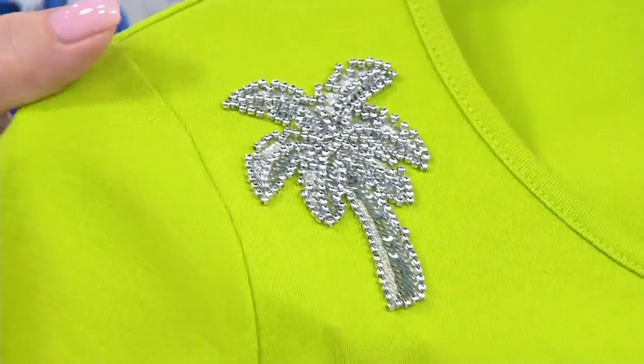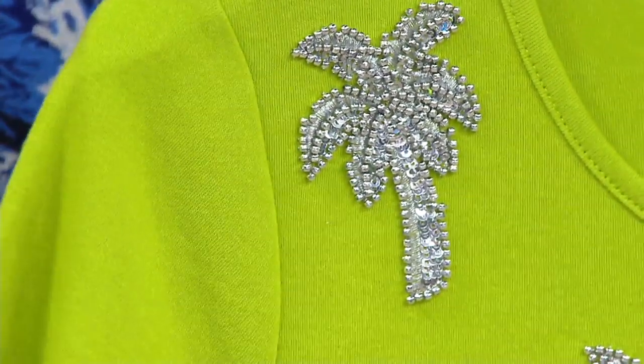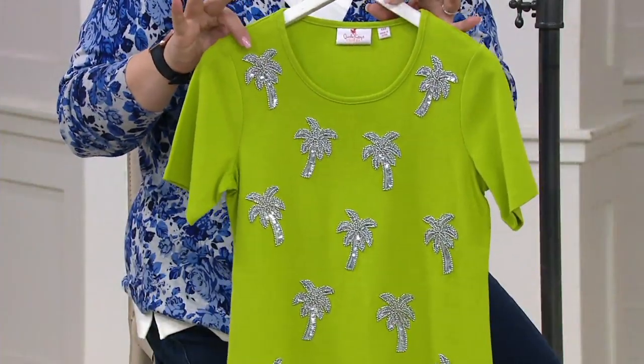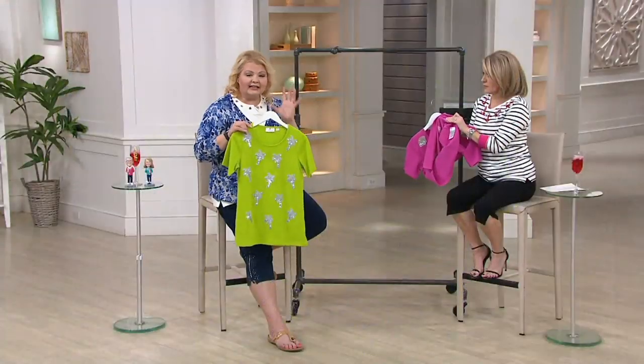I'm going to just do this — you can see how 3D it is. It stands up. It's so beautiful. I know one of our Quacker friends, Mary Ann Naber-Hines, she always joins us for the show. She has this in, I believe, both colors, and she says she gets so many compliments when she wears this. She loves to wear it.